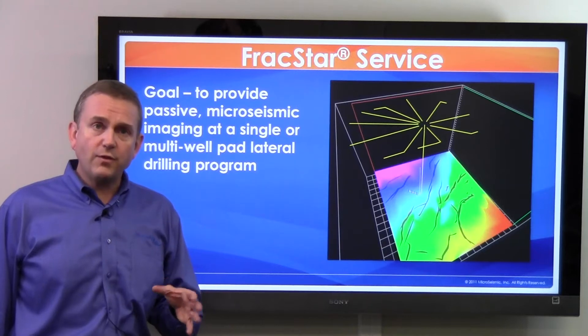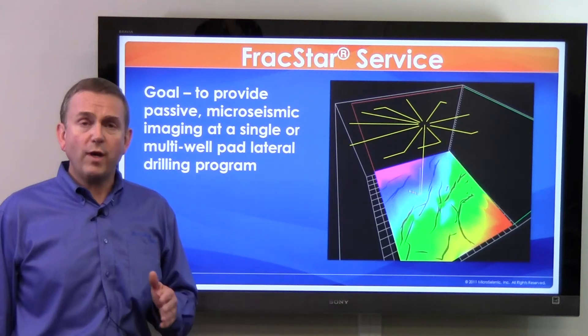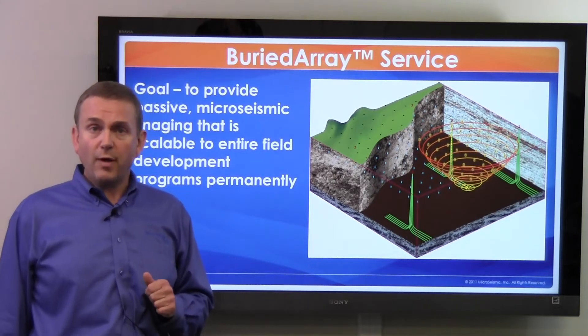The FracStar monitoring allows for a temporary deployment and recording of monitoring services for that single well location. However, companies do have large drilling programs, especially in unconventional plays, and have field-wide or trend-wide needs. And so to service that market, Microseismic Inc developed the Buried Array.